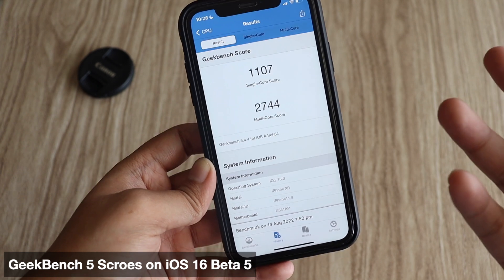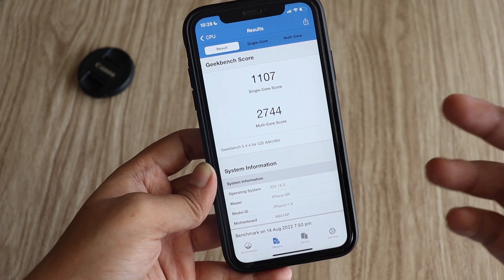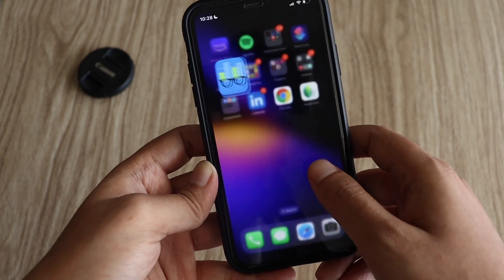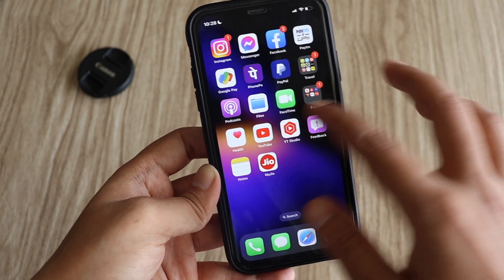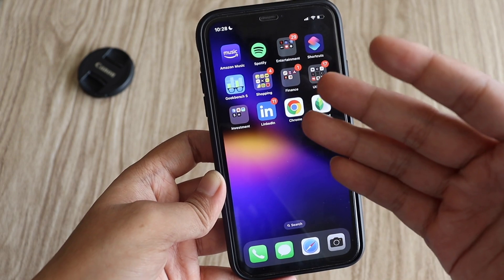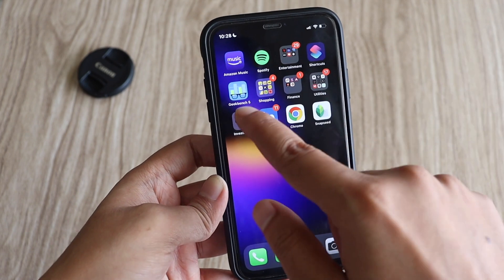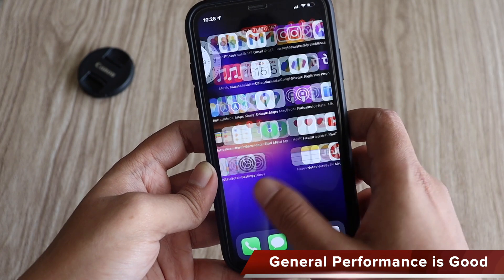The multi-core score has improved substantially — it is now 2744 on Geekbench 5. I always say don't take Geekbench 5 scores too seriously, just take them with a pinch of salt. Real world performance is very different from benchmark scores, but I use it to compare performance across different beta versions.